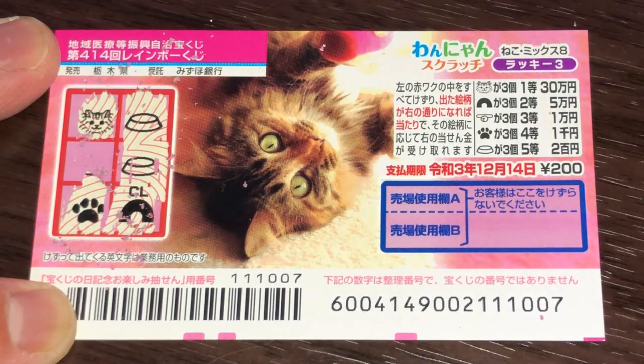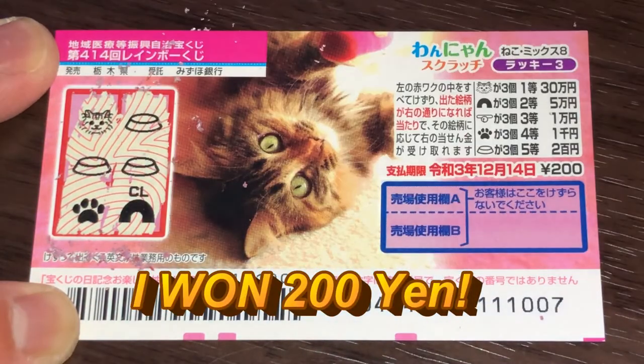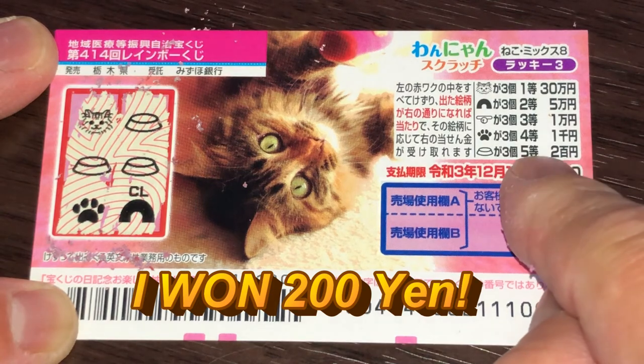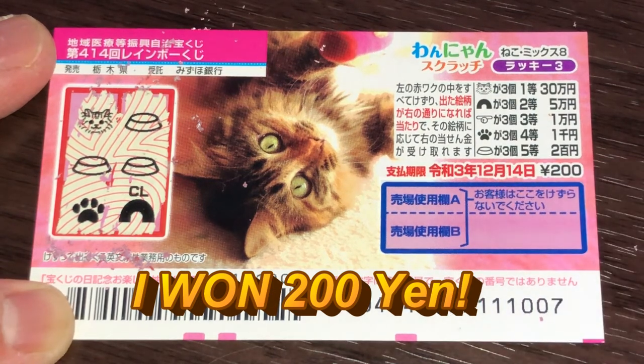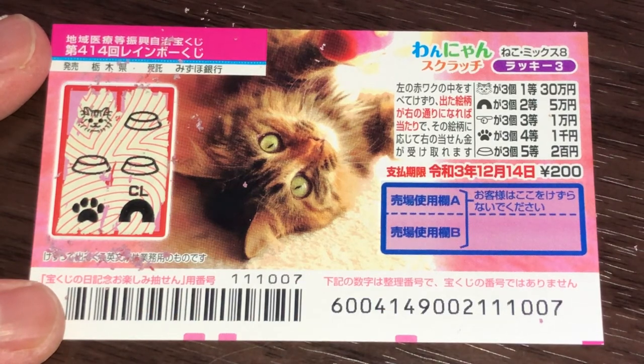I won! Whoopee! I've got three of a kind, so I won Gotou Nihakuen — Nihakuen, my money back. And that's how to play this game. Thanks for watching, guys. Like and subscribe to my channel. Bye.